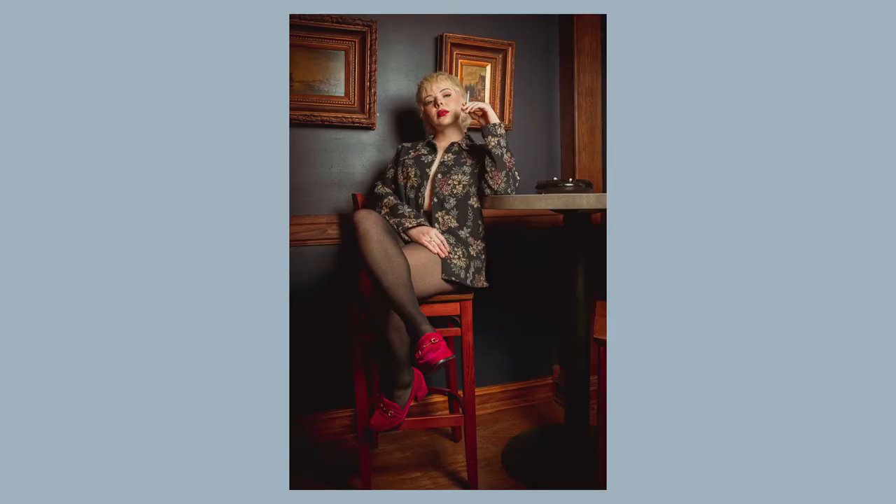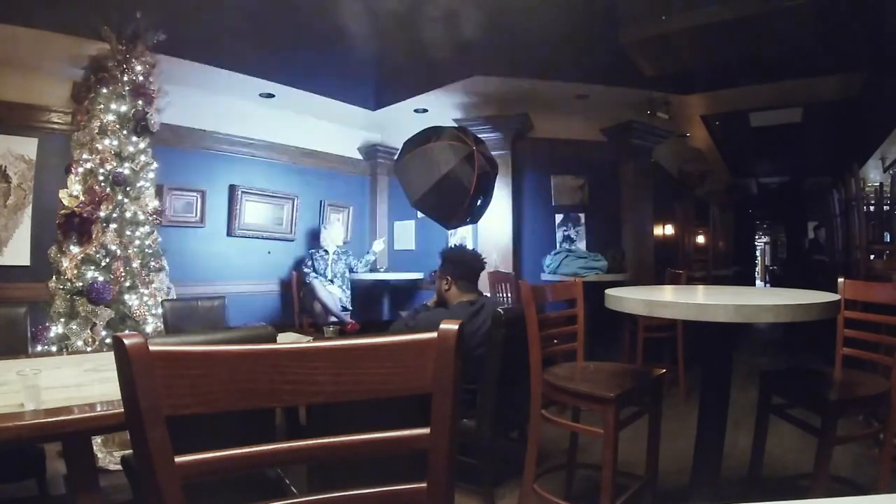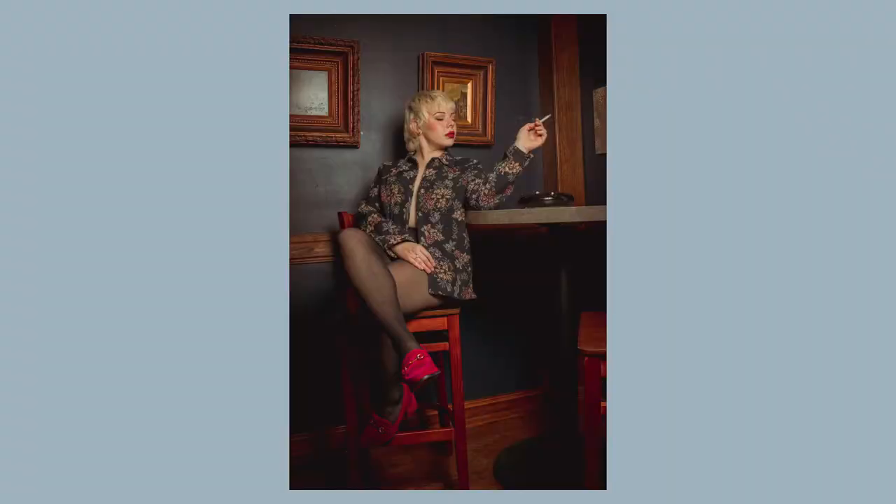She knows her poses, she knows her angles, she knows exactly what she needs to do to get the shot. We had music playing in the background, but obviously I did not leave that in here because of copyright infringement and copyright strikes on YouTube, so no music in the background — I'm really sorry about that.